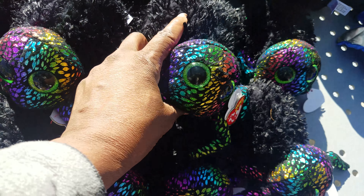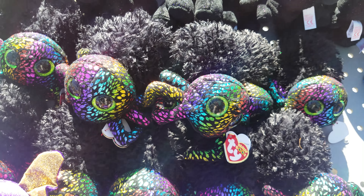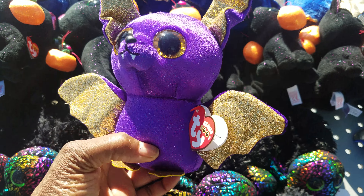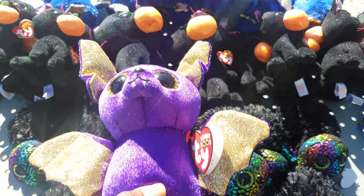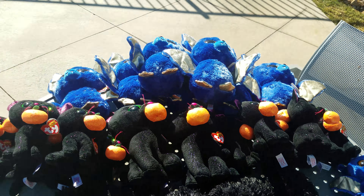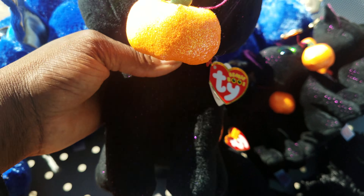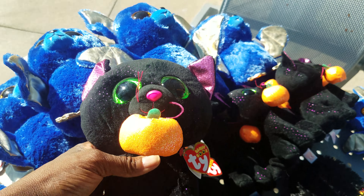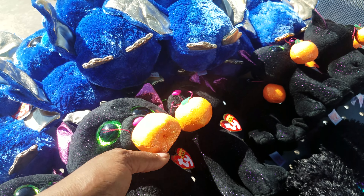Let me tell you — the smaller ones that stand about 6 inches? 59 cents, you guys. No lie. 59 cents for a Ty Beanie Baby. And for the larger ones — I was only able to get 2 of the black cats — they stand about 9 or 10 inches tall. Those were going for 99 cents.